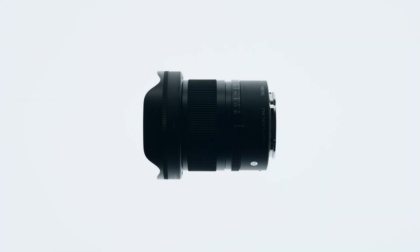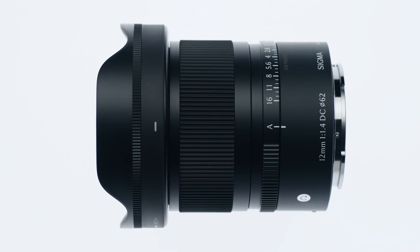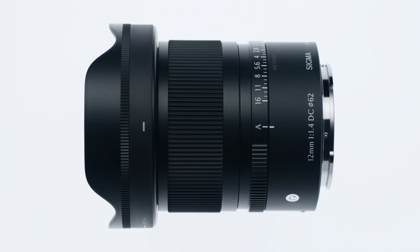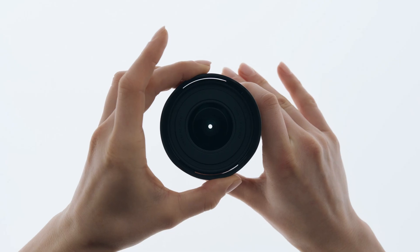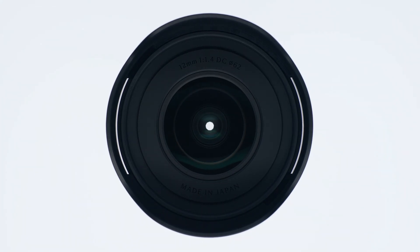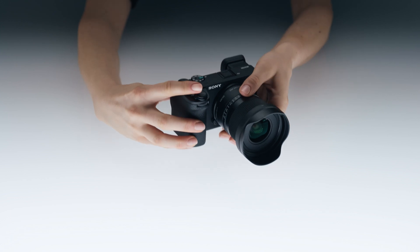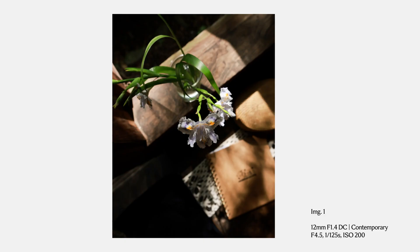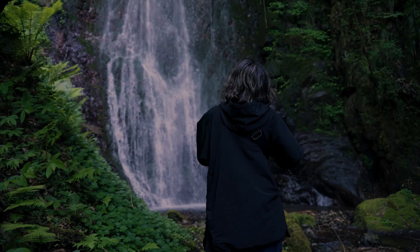The Sigma 12mm f1.4 DC Contemporary is an ultra wide angle prime lens that achieves an angle of view of 12mm at an aperture of f1.4 — the widest of all f1.4 APS-C lenses available in the market today. Its outstanding optical performance and portability makes it the perfect choice for all applications, from everyday still photography to professional video production.